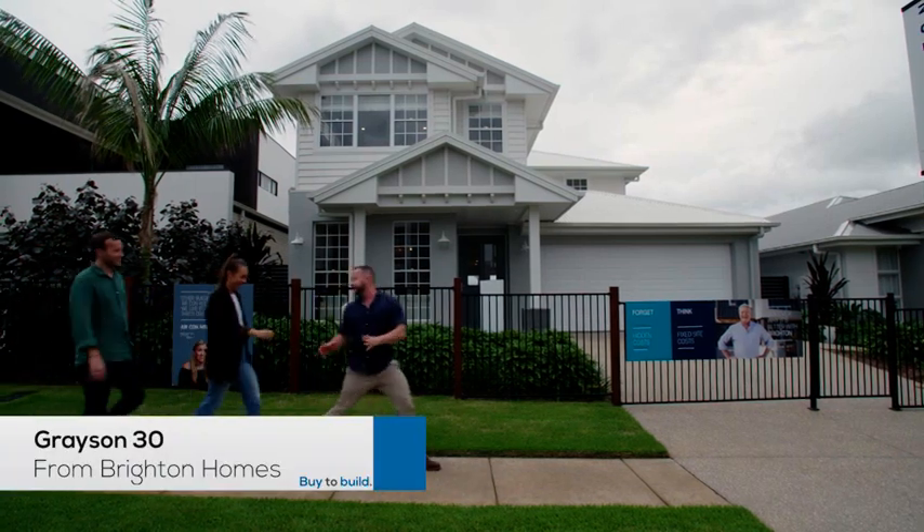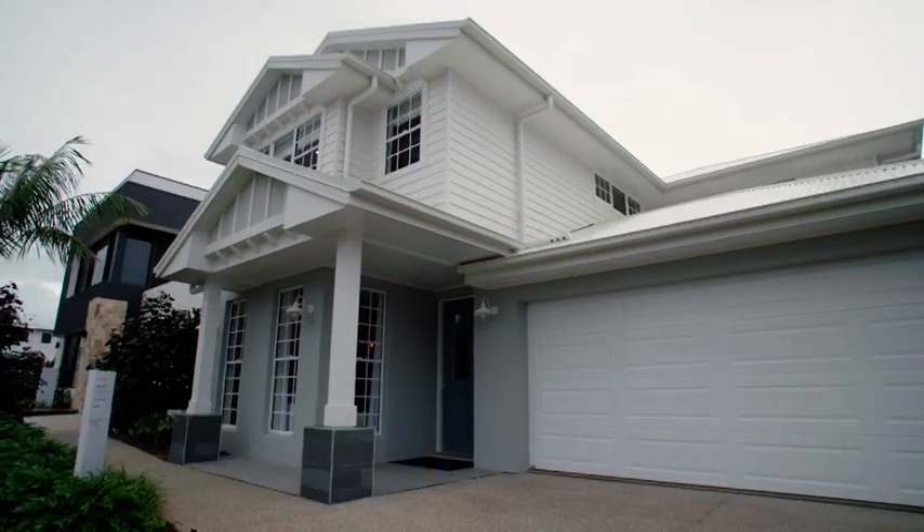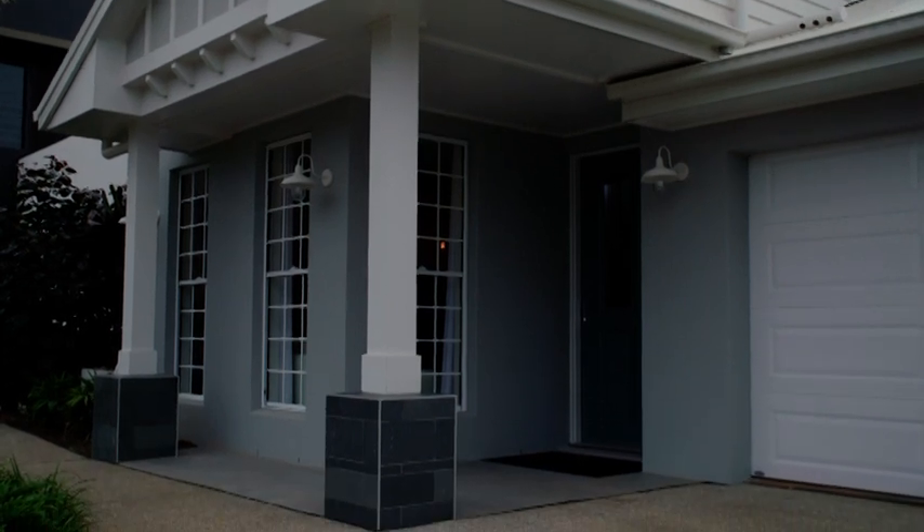Don't let the rain put you off — this is gorgeous house number three, one of my favourites from today. This is stunning. It is the Grayson 30 from Brighton Homes. Shall we go and have a look? Let's do it.